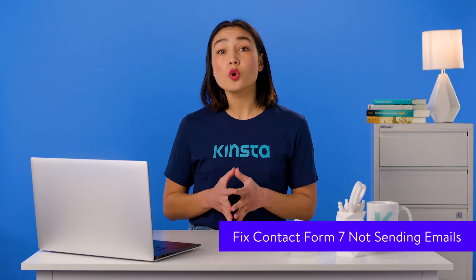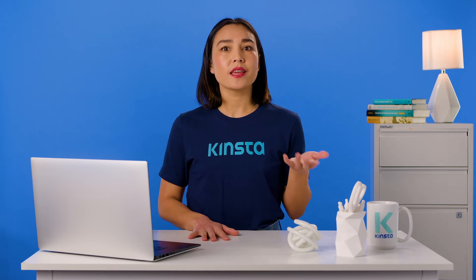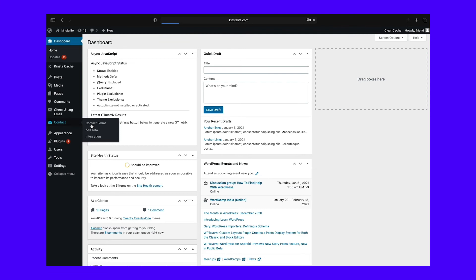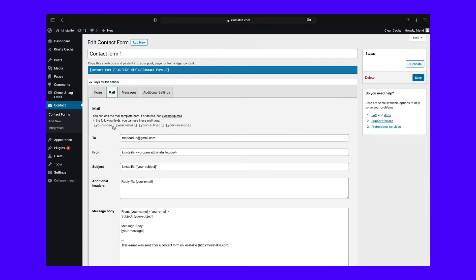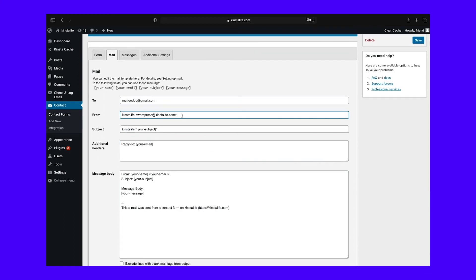Contact Form 7 is one of the oldest and most popular free WordPress forms plugins. If you're having problems with it sending email, and you know your server is sending the email, the fix is to change the address that emails are being sent from. In your WordPress admin, go to Contact and then to Contact Forms. Select the form you've created and open the Mail tab. Make sure the From field has the admin email address of your site, not the email address input in the form. You can use that in the Reply To field, but not the From field. Avoid using the same email addresses for the From and To fields. Save your changes, then test by completing the form yourself.